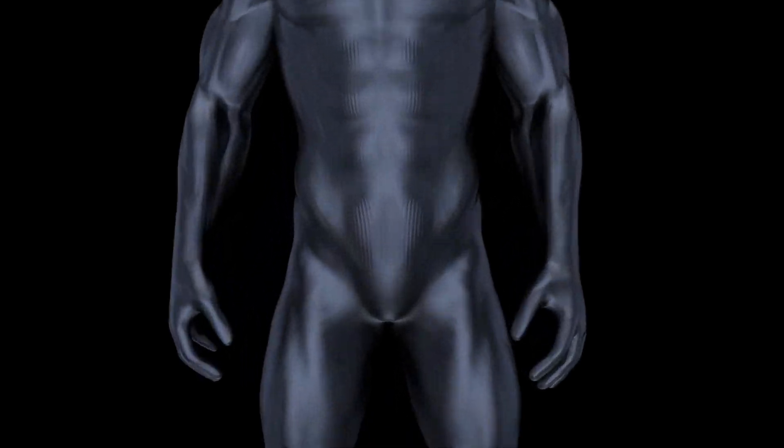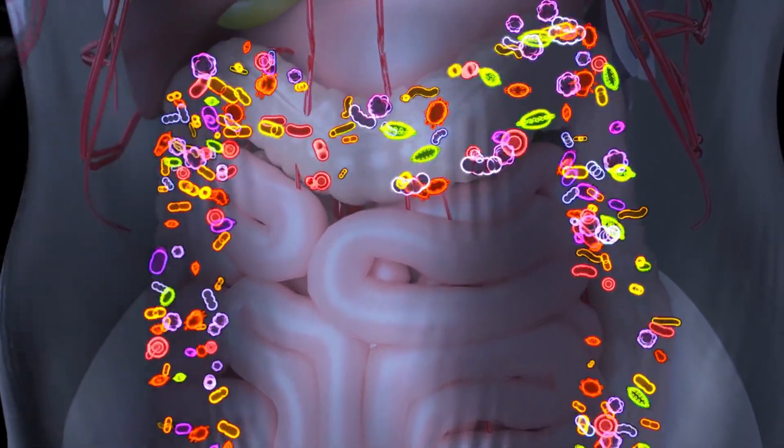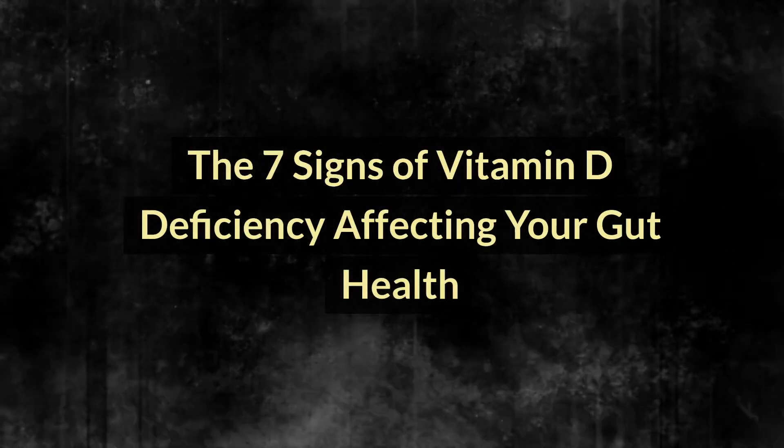Stay tuned as we unpack these signs, providing the insight to recognize and address vitamin D deficiency for improved gut health and overall well-being. The seven signs of vitamin D deficiency affecting your gut health. Sign 1: Bloating and unexplained discomfort. Bloating can often be a sign that the body is not processing food correctly, which might be linked to inadequate levels of vitamin D.